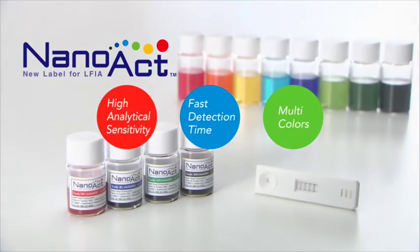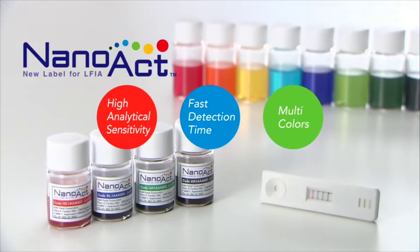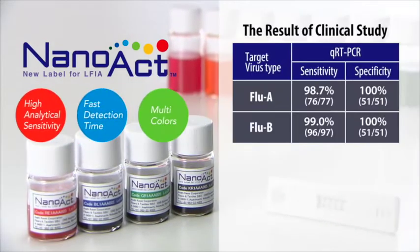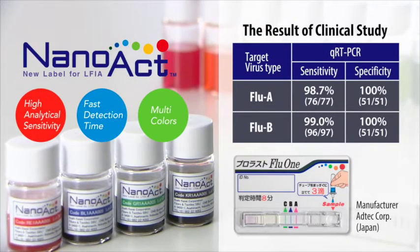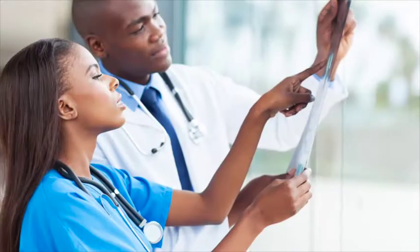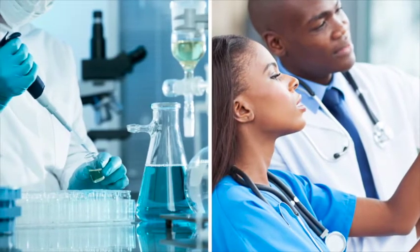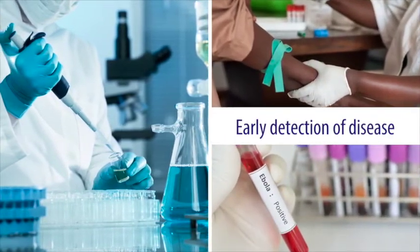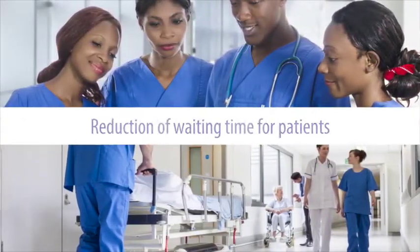Thanks to these features, NanoAct delivers superior performance for a variety of assays. Test kits using NanoAct are already available in Japan and a number of different countries. An important medical advance, NanoAct contributes to greater convenience and better health through the early detection of disease and the reduction of waiting time for patients.